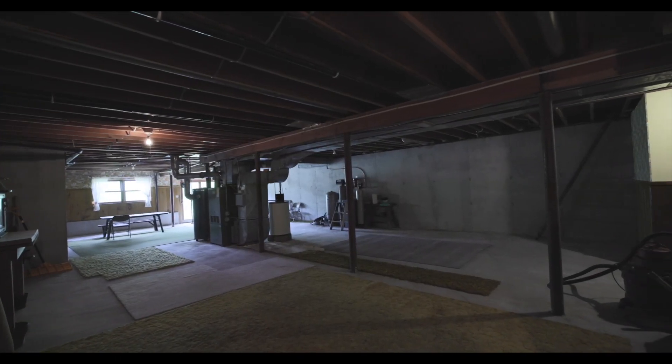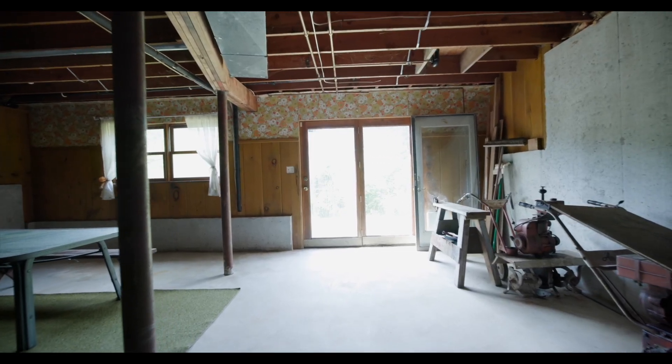The basement area is massive with a walkout for anyone who wants to finish it in the future.